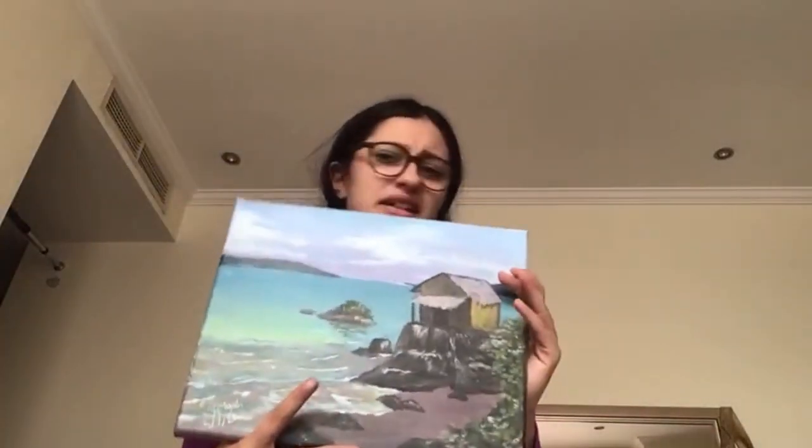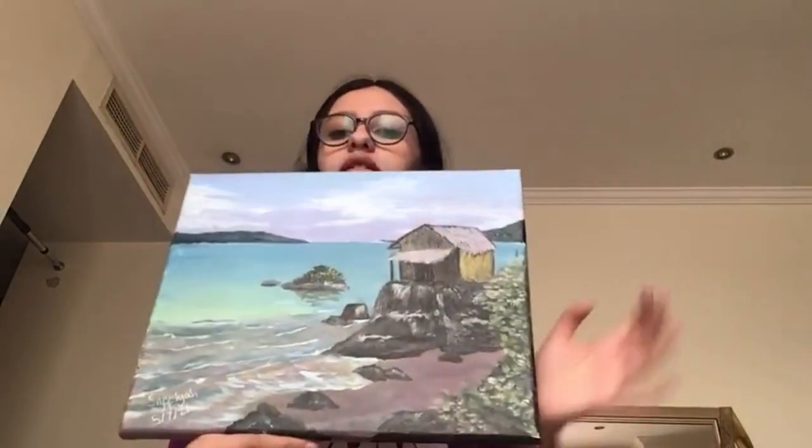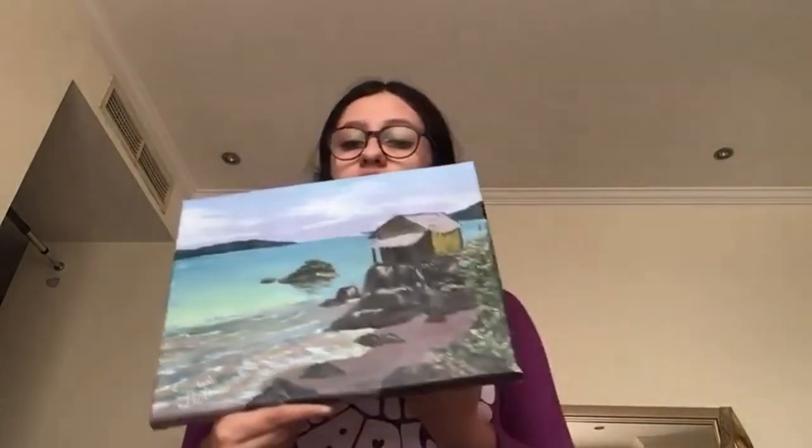This is kind of like Maldives, but it's basically a sea with a house or a hut.